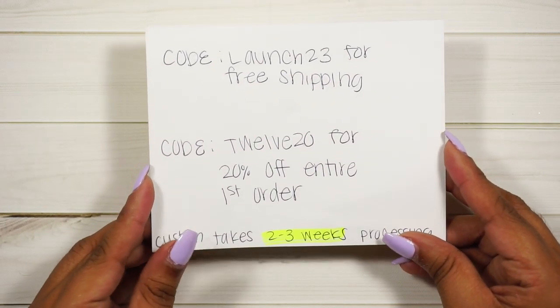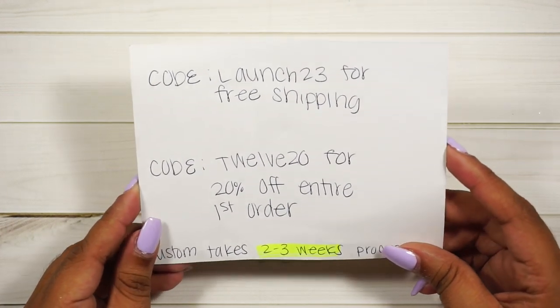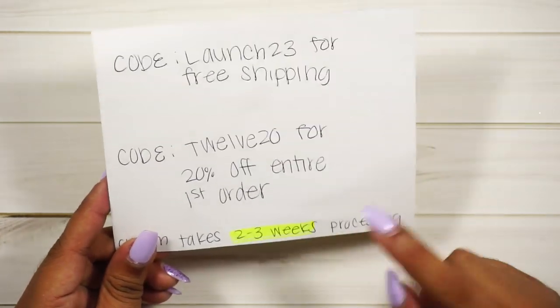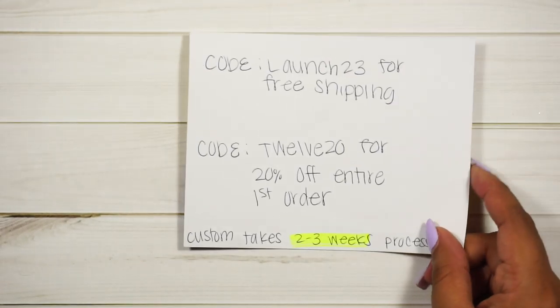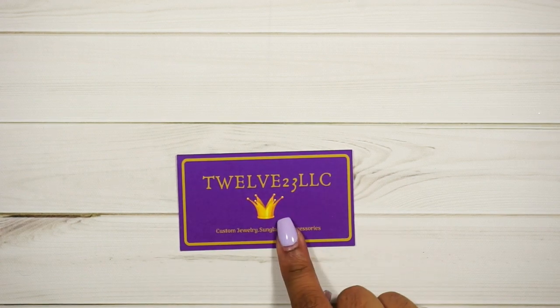If you want one custom made by her, she does have a code: 'LAUNCH23' for free shipping, or code '1220' for 20% off your entire first order. It takes two to three weeks if you're ordering customs — like if you want one with your name on it. It is again 1223 LLC. Thank you, babe, you are amazing, and I'll link all her info down below.